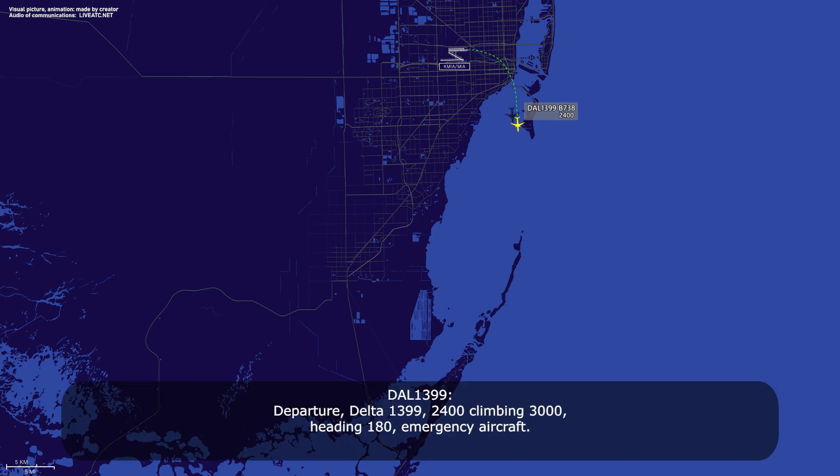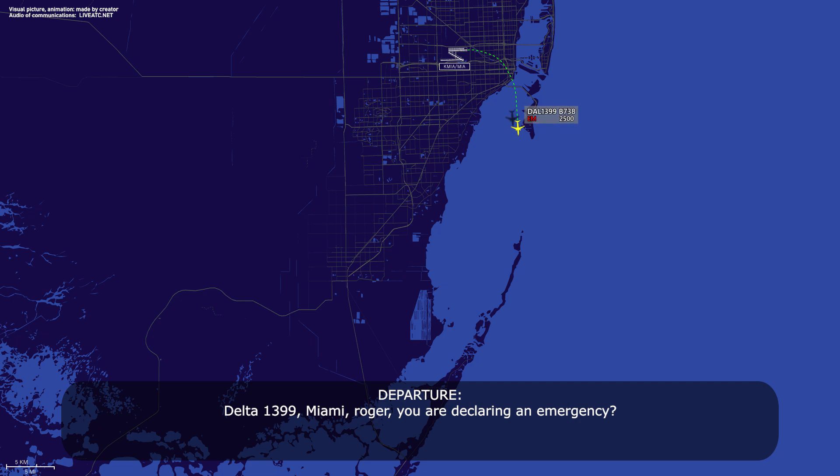Departure, Delta 1399, 2.4, climb to 3000, heading 180, emergency aircraft. Delta 1399, Miami, roger — you are in emergency.